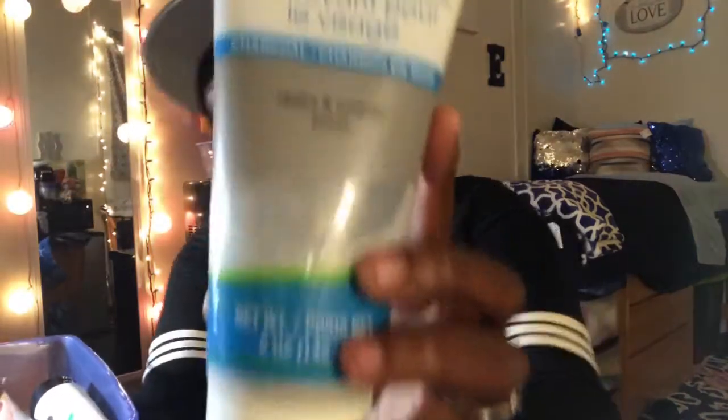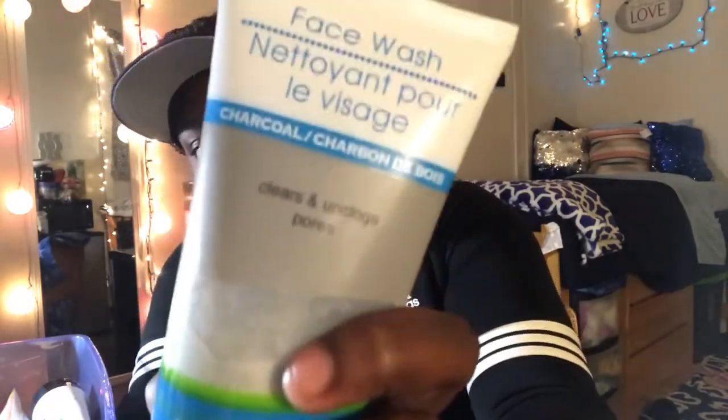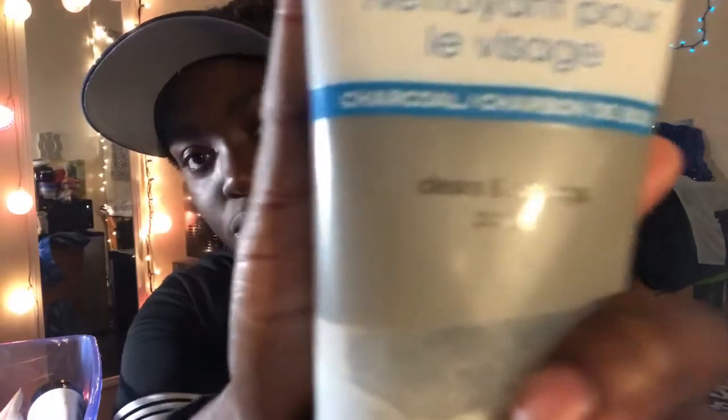First off, heads up — I have multiple face scrubs and that's what I use. My most favorite ones are charcoal ones because I like the peel-off mask. Right here I have a charcoal carbon deep pore-clearing product that unclogs your pores.